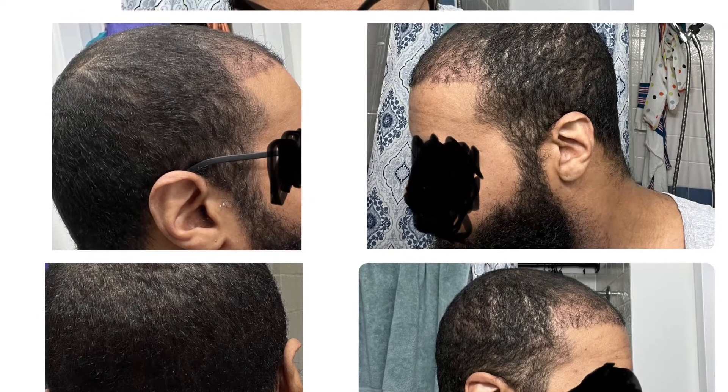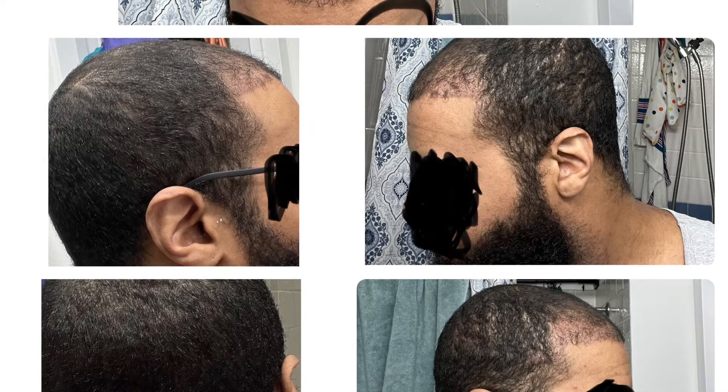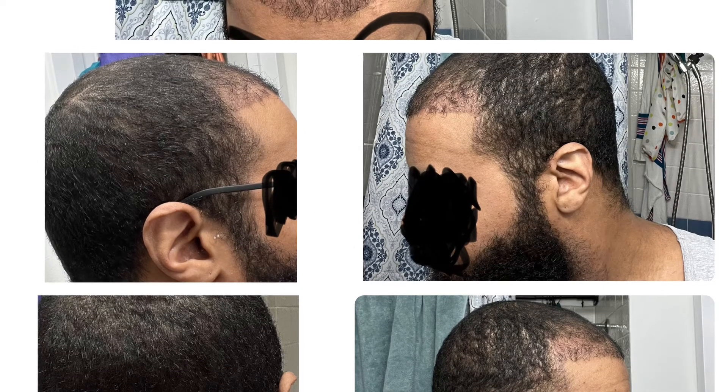I'm still technically supposed to be in the Ugly Duckling shedding stage, but I do believe I got some minor growth. Growth doesn't normally start to kick in until like month four, so I think this is a good sign.